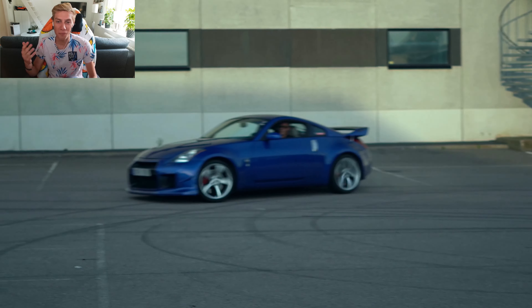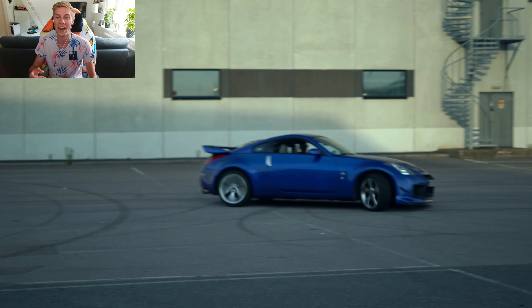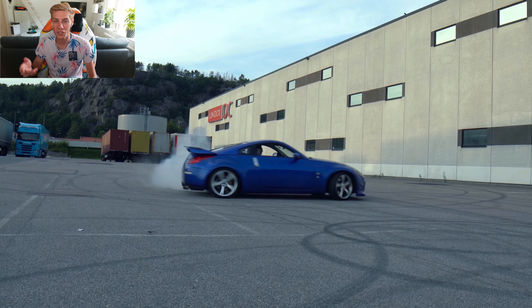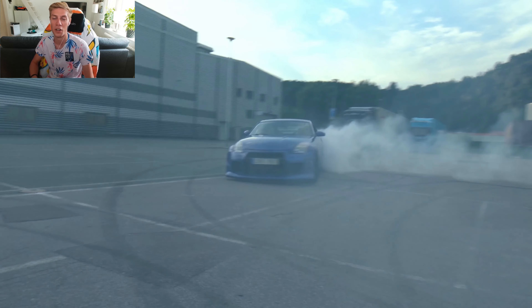We got some more reaction to it when we actually turned off traction control. I'm still super bad at it, tires are almost gone, but it's a work in progress. We got something happening - that one tire is basically gone at this point.